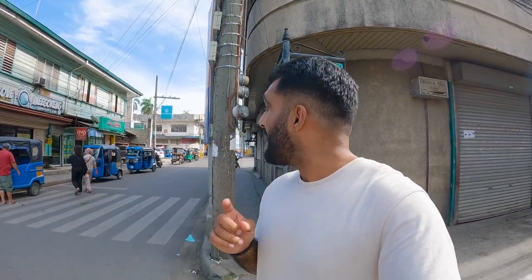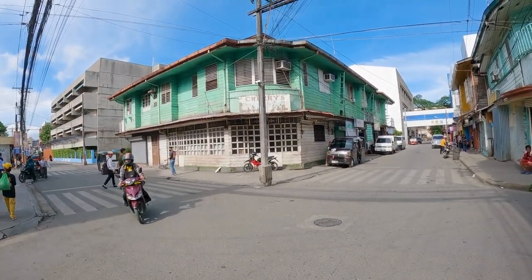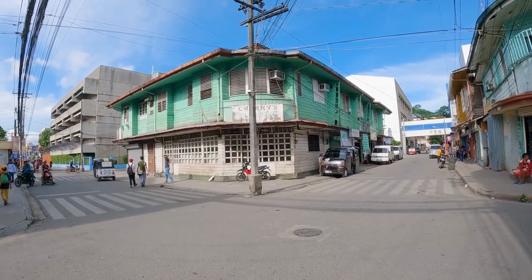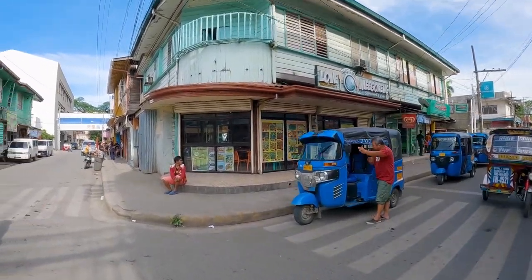Good afternoon from Zamboanga, the beautiful city of Zamboanga in Mindanao in the Philippines. Today is my second day here and we're going to explore the downtown area, mainly the port and pier area right by the water. We're going to try some food, do a little street food tour and just take a walk around. What's really beautiful about this city is it's a very historical city and you can see a lot of the buildings are still preserved from those historical times.